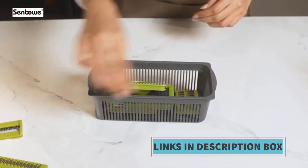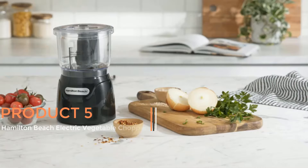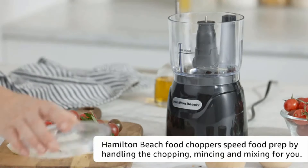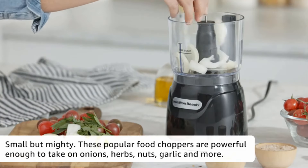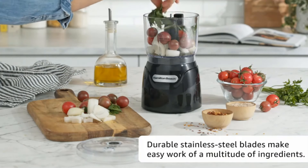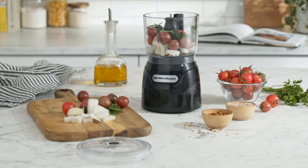Product 5: Hamilton Beach Electric Vegetable Chopper. The Hamilton Beach Electric Vegetable Chopper is a handy kitchen appliance designed to simplify the process of chopping vegetables and other food items. With a capacity of 3 cups and a power rating of 350 watts, it offers efficient performance for various kitchen tasks such as dicing, mincing, and pureeing. Its compact size makes it suitable for small kitchens or those who prefer space-saving appliances.